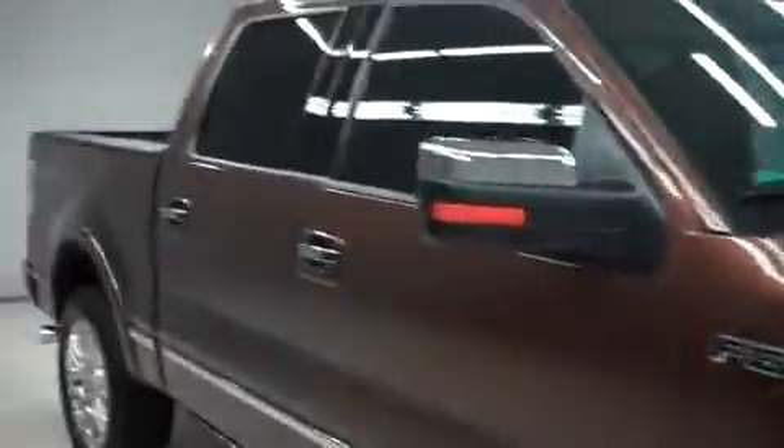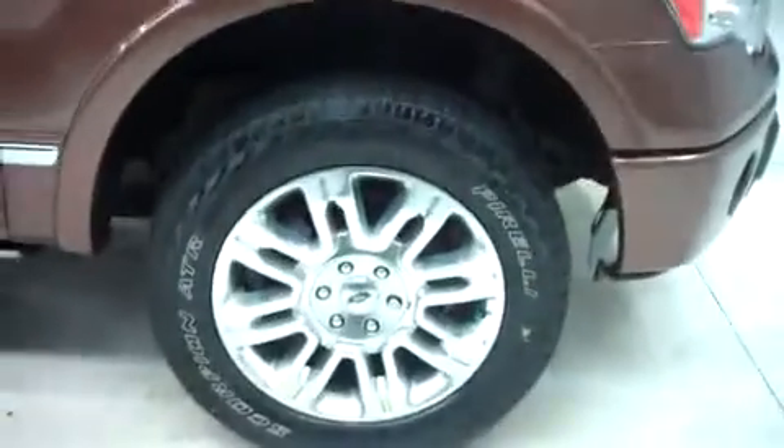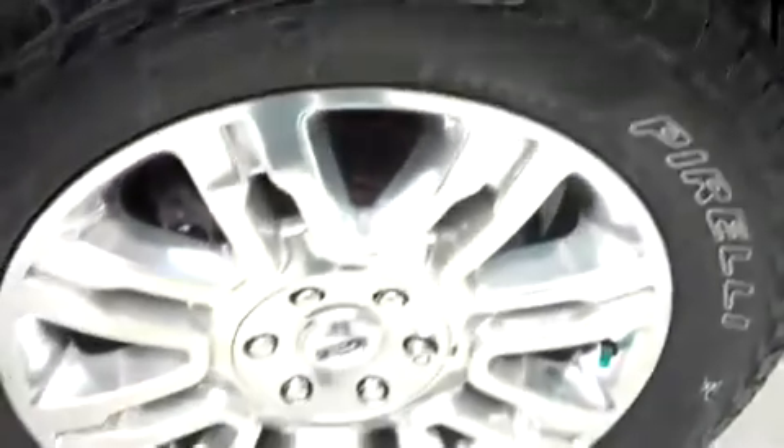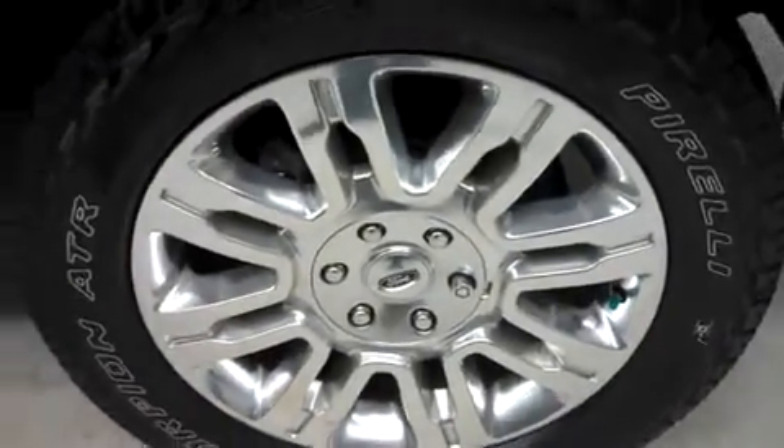Taking it to the passenger side, you have Pirelli Scorpion 8-ply tires and you can see those are in great shape. Those are wrapped around premium alloy 20-inch Ford wheels. Down the passenger side, no visible dents or dings. This truck is in great shape.